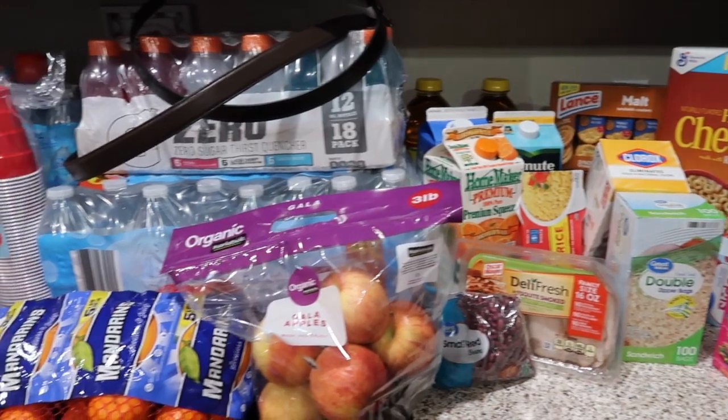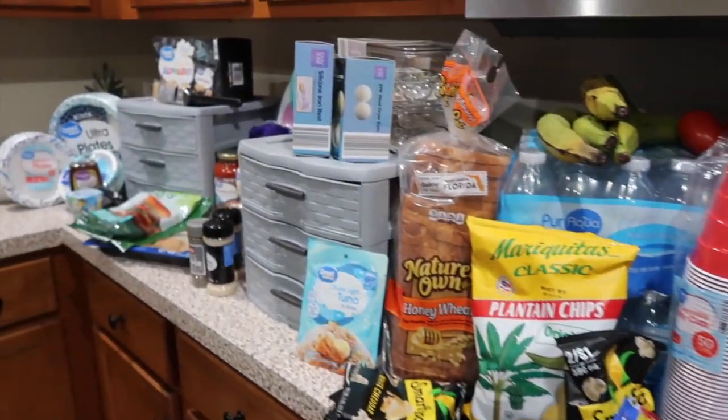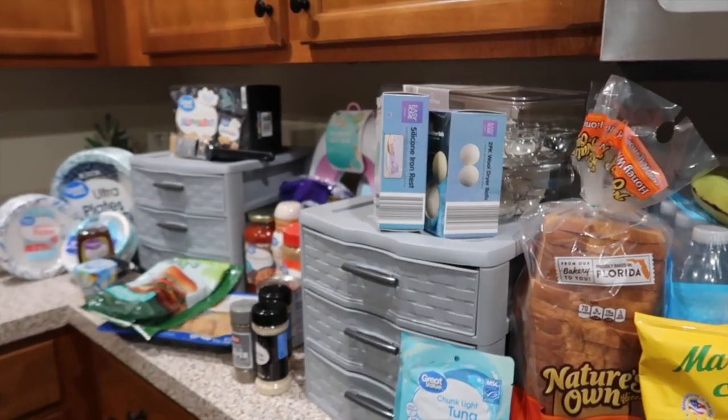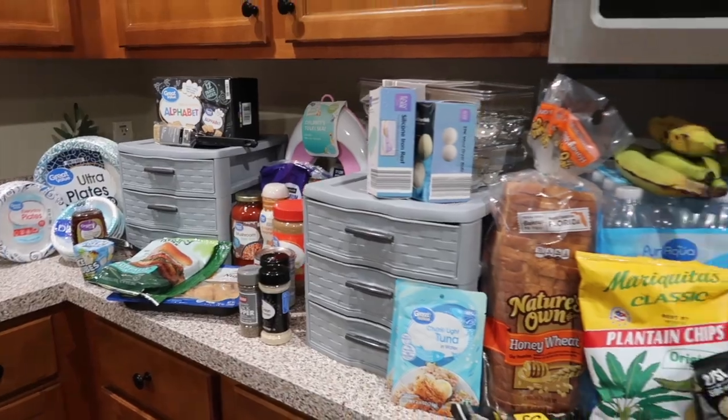But guys that is it! Have you done your groceries this week? Let me know. If you're new here and you like videos like this, go ahead and subscribe, and I will see you in the next video. Bye!